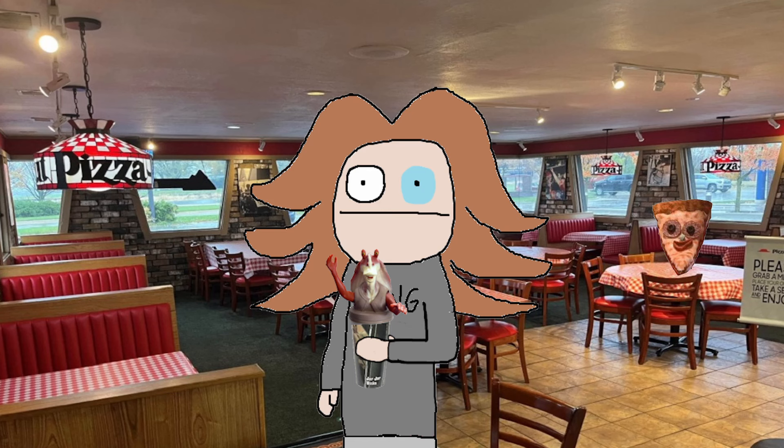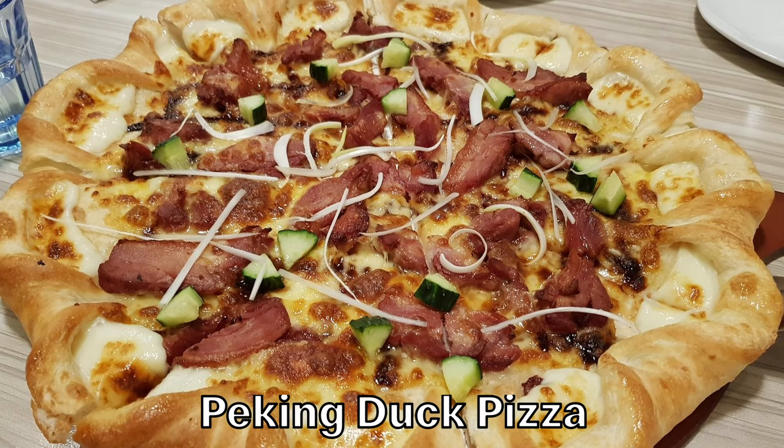You've heard of pepperoni, chicken, ham, bacon, and even burger on pizza, but have you ever heard of duck on pizza? In China, you can find the Peking Duck Pizza. The duck is complemented with an assortment of vegetables. I can't imagine the combination of everything tastes that great.